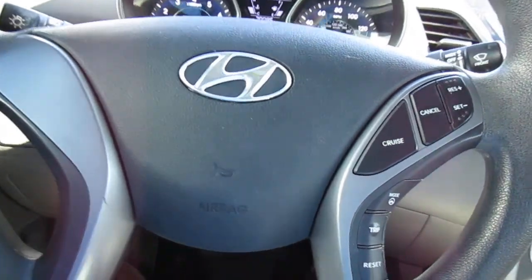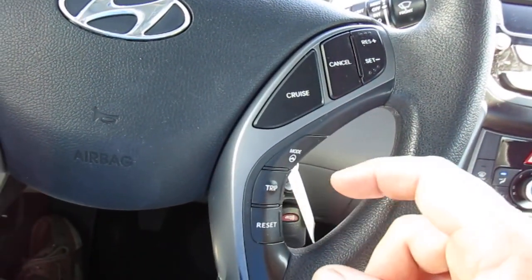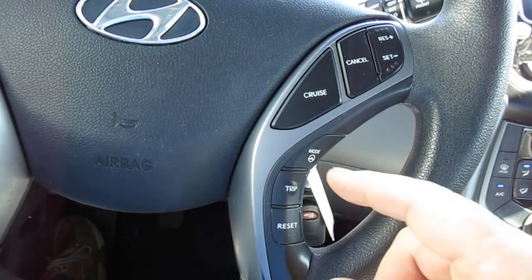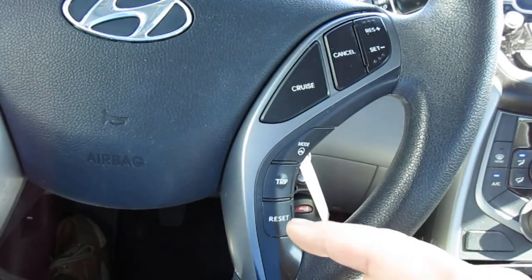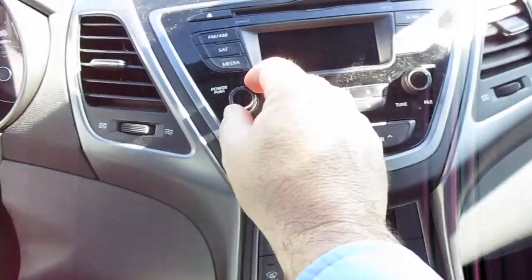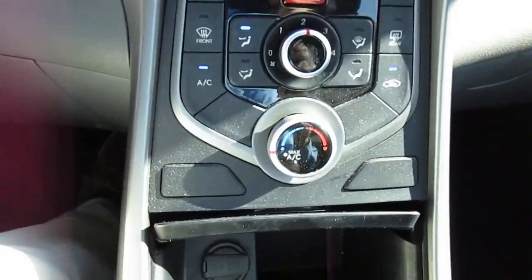It has good cold AC. On your steering wheel you have cruise control settings and trip odometer. You can select your drive mode — sport, normal, or comfort — and reset your trip odometer, all from the steering wheel. In the center is all of your audio controls and climate controls.